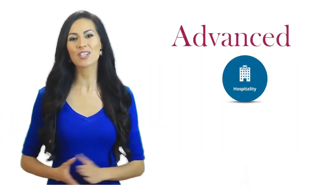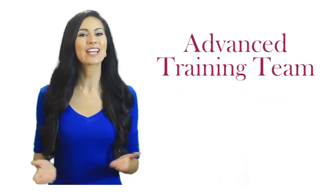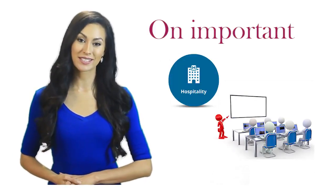Welcome to another session of Advanced Hospitality Training from CHAT, the CyberWeb Hotels Advanced Training Team. I'm your host, Chit Chat Girl, for a fun-filled training on important hospitality training topics.